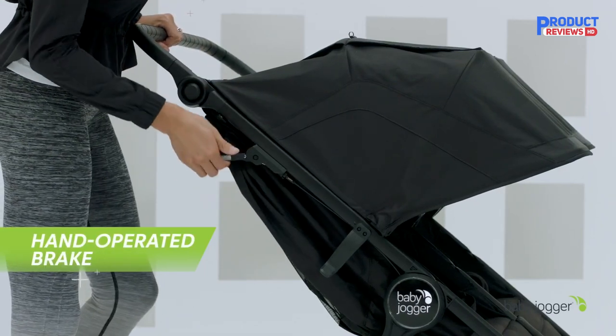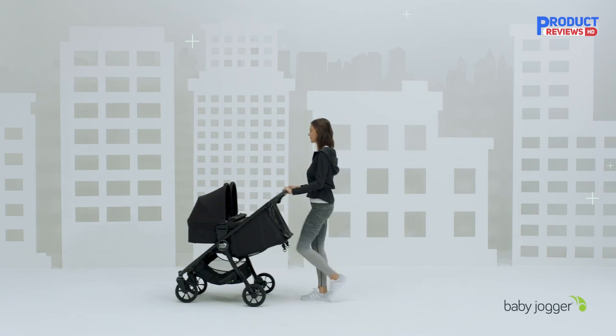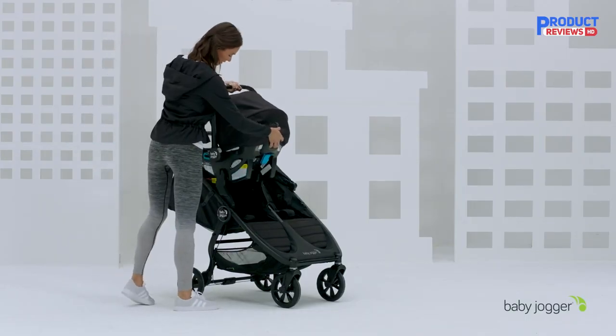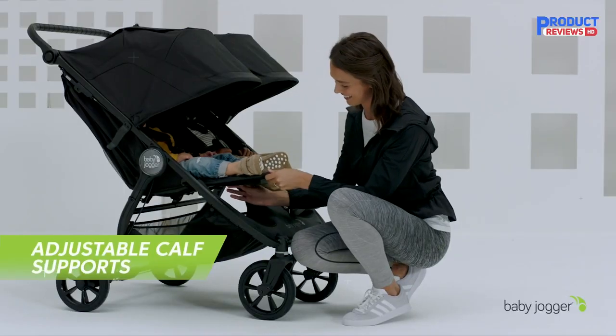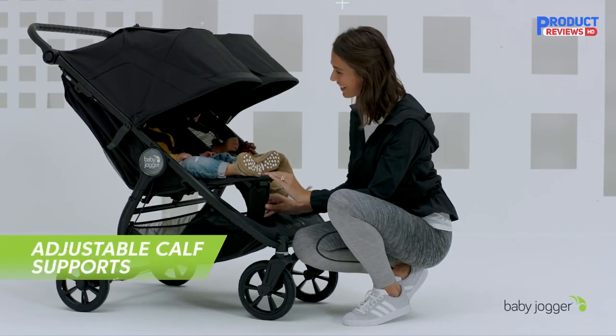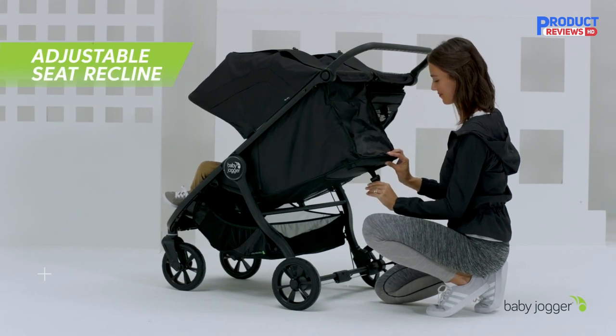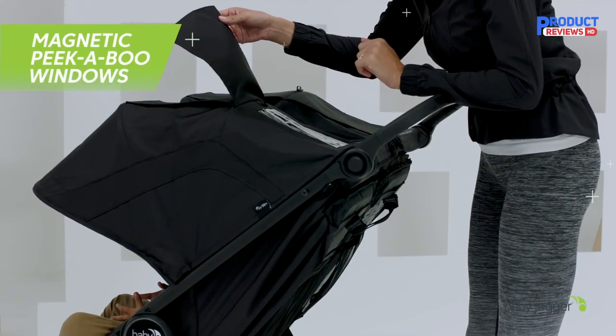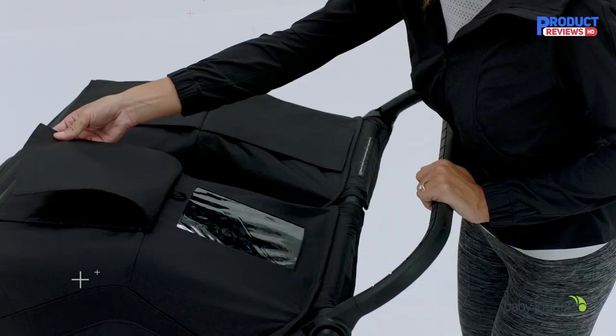For one, its maneuverability doesn't change with the number and size of the kids it's carrying. A convertible double stroller has its seats arranged in a tandem configuration, and if you have an older toddler in the front seat, the added weight over the front wheels will affect your steering effort. A side-by-side doesn't have that problem if you don't exceed the stroller's weight limits.